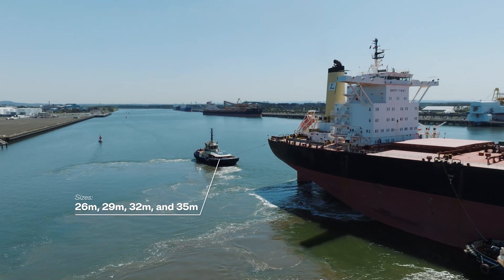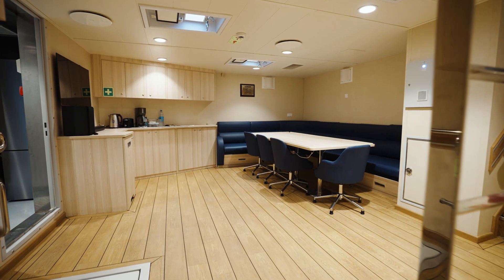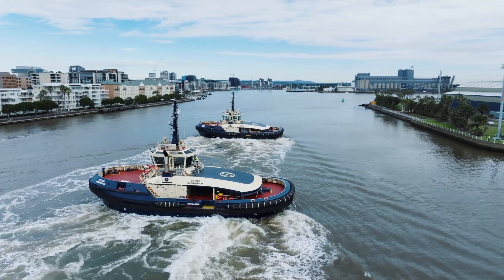The Transverse comes in different sizes to serve customer demands and operational conditions. Built for the future, the Transverse 3200 is available in hybrid, electric, and dual fuel configurations.